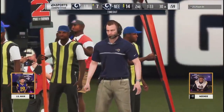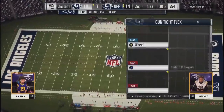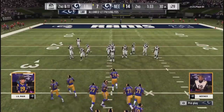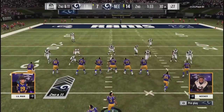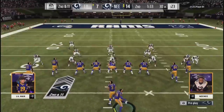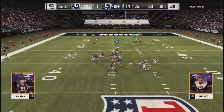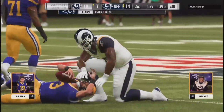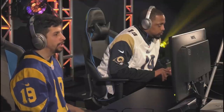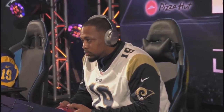Howard will lose a yard there to be second and 11. Little Man will use a timeout with 1:33 to go — he has one remaining. He's looking to get the ball back, expecting to do the exact same thing Nene just did — hold his opponent to three and try to get that ball right back. Coughed it up — last possession. That's going to put him at field goal range. That sack will be a loss of nine. It's third and 20. 18-cap kicker — 89 kick power. From 56, you're pushing it.